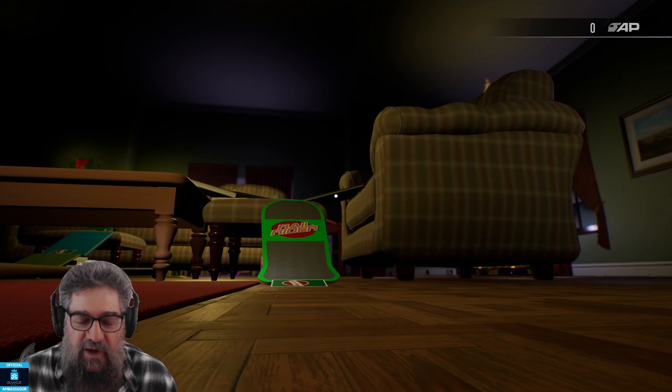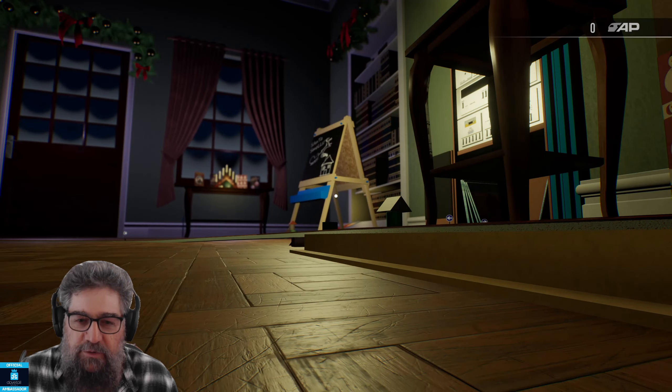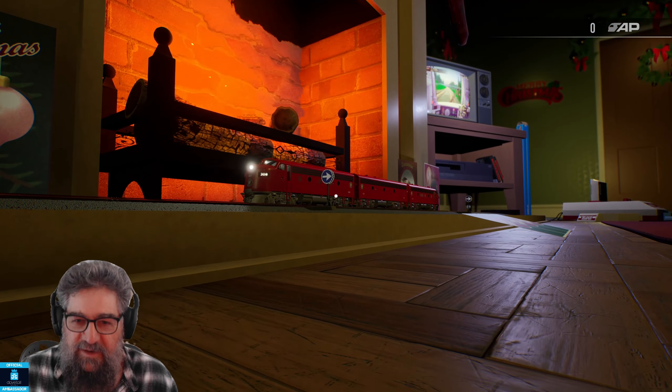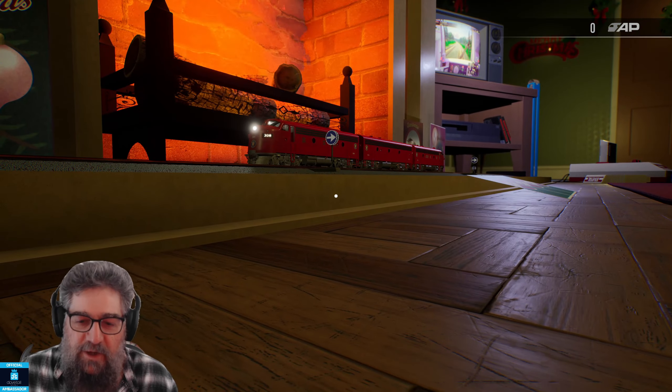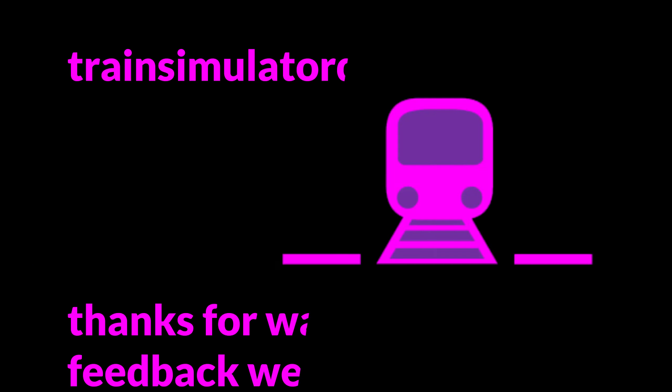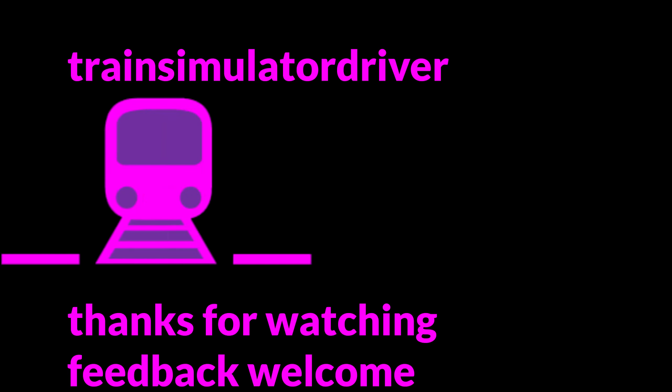I'm sure you'll enjoy it. It's fun — it's just silly, and it's just fun. That's all it's for. It has no serious bones in it whatsoever. Just get it and have fun. Alright, see ya.